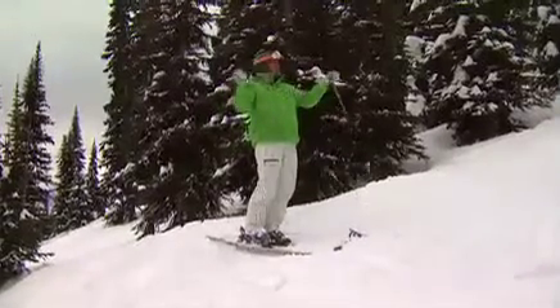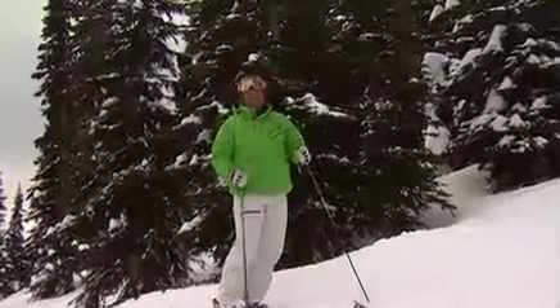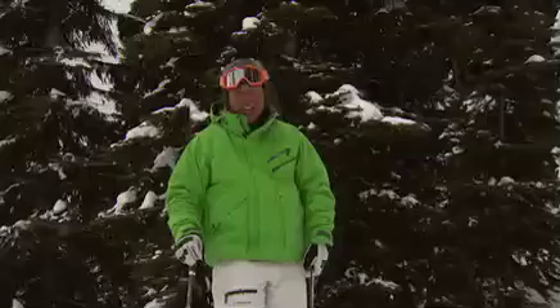We're surrounded by these beautiful British Columbia softwoods. The key word here, though, isn't so much soft — it's wood, so it's hard. A helmet, which is never a bad idea, might be something you want to consider if you're going to head off into the trees.